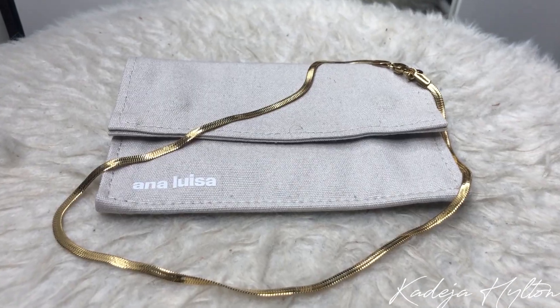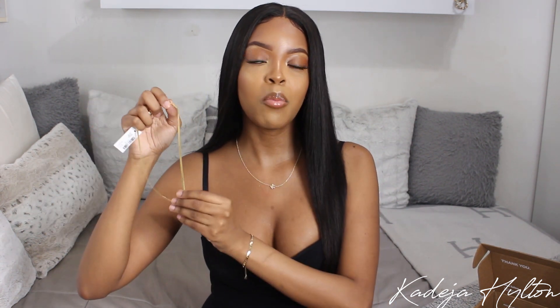The last necklace I want to share is the Ina necklace, also called the shining snake necklace. It's really cute — I see myself wearing this with a more casual fit to dress it up. This one is 14 karat gold as well and the length is 16 inches. It's super lightweight and the gold is super shiny and pretty.